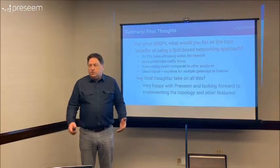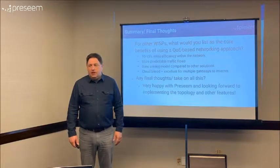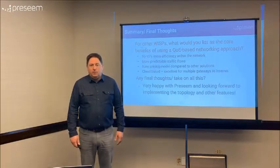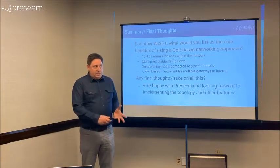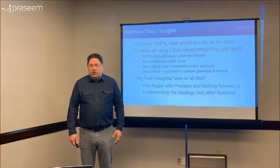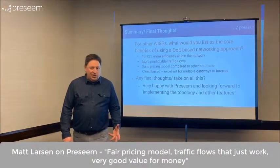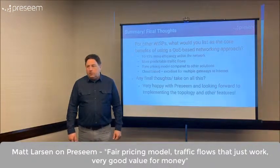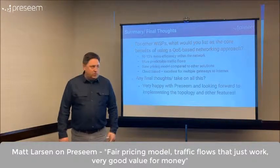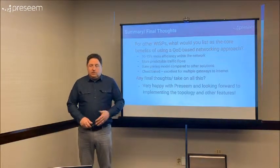For example — somebody's kid decides to do a game download. I had this exact same thing happen when we just moved to a new house. I set our connection up and was like, why does this connection suck, it's only running at 10 meg? It turned out my son was downloading 50 gig worth of updates for his game in the basement. But honestly, other than the speed test, I didn't notice any difference — everything else was working fine. It's pretty impressive to have more predictable traffic flows. The pricing is a very sane, fair model.